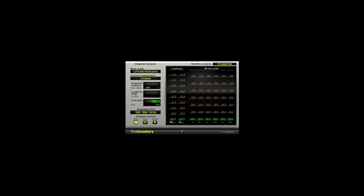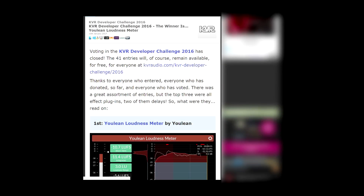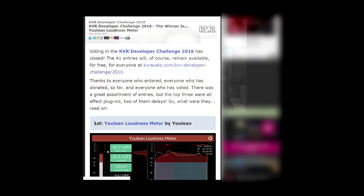I have been using EBU Loudness from Tone Boosters for a long time. It's a good little plugin, but it's missing modern features like GUI scaling and VST3 support, and it is not up to date on streaming standards either — though I have used it quite a bit over the years. Back in 2016, Ulean won KVR's developer challenge and has been improving his plugin ever since. Now, here is my review of it.